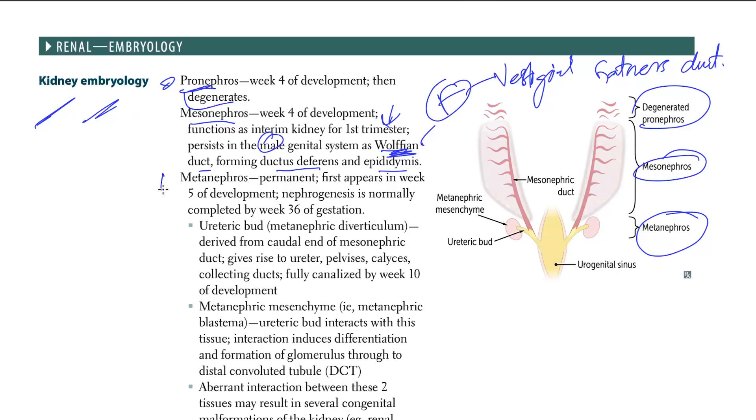Moving on to the metanephros — this is permanent. It first appears in week five of development. Nephrogenesis is normally completed by 36 weeks of gestation.